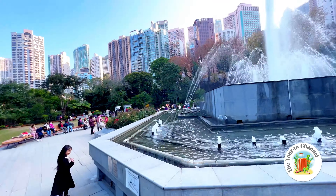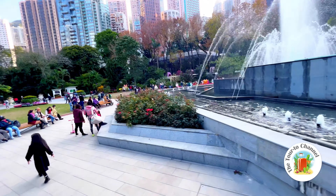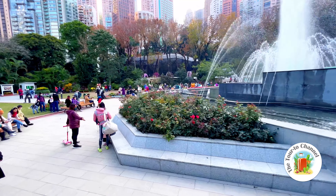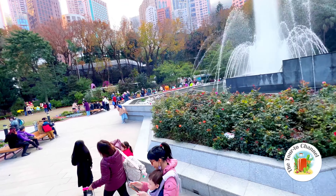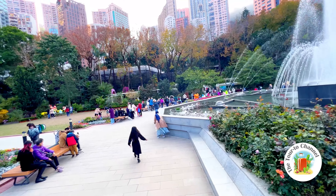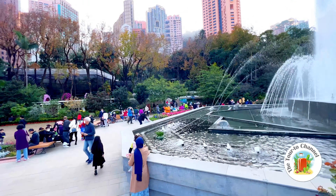Guys, I'm going to show you the fountain. Look at the fountain — you can see a lot of water going up and down. I love water!